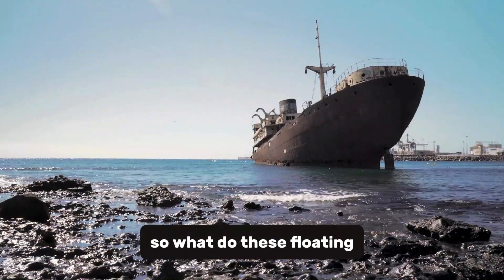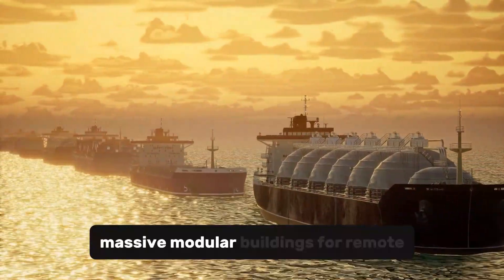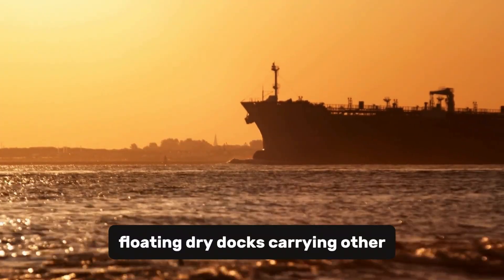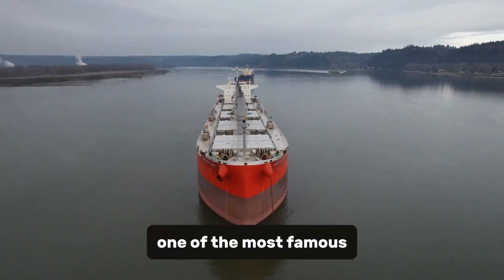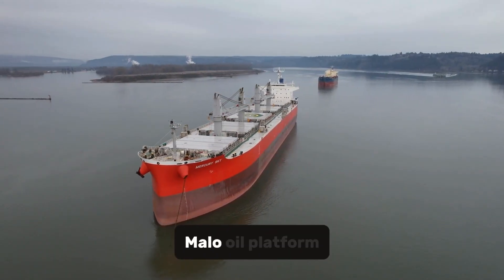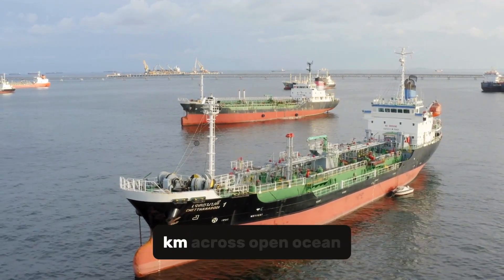So what do these floating beasts actually carry? Entire offshore oil platforms built on land, then floated to sea. Massive modular buildings for remote locations. Floating dry docks carrying other ships. Even decommissioned aircraft carriers or naval destroyers. One of the most famous examples: the Dockwise Vanguard transporting the Chevron Jack St. Malo oil platform, weighing over 53,000 tons — a journey of nearly 9,000 kilometers across open ocean.